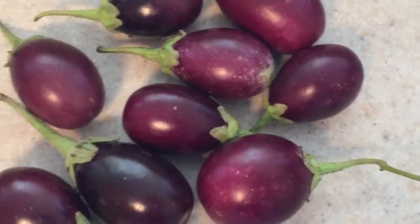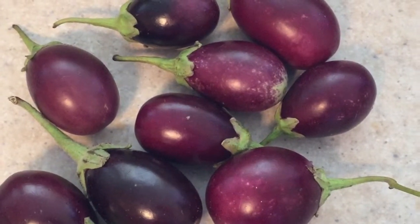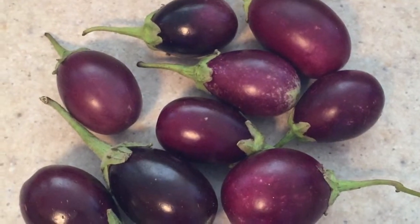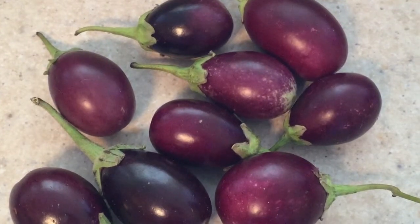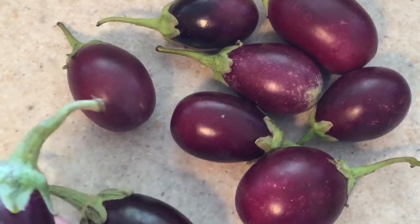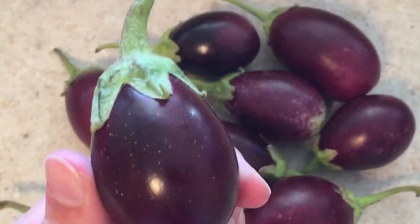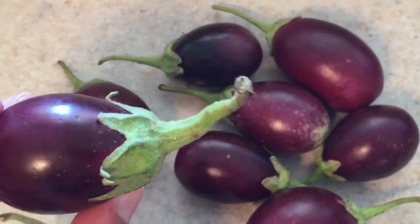Next I got these — the tiniest, cutest little eggplants I've ever seen. If you know me, you know I like miniature versions of things, so these caught my attention right away because they're so tiny and cute. They have a beautiful color, and I'm probably just going to chop the tops off and roast them.